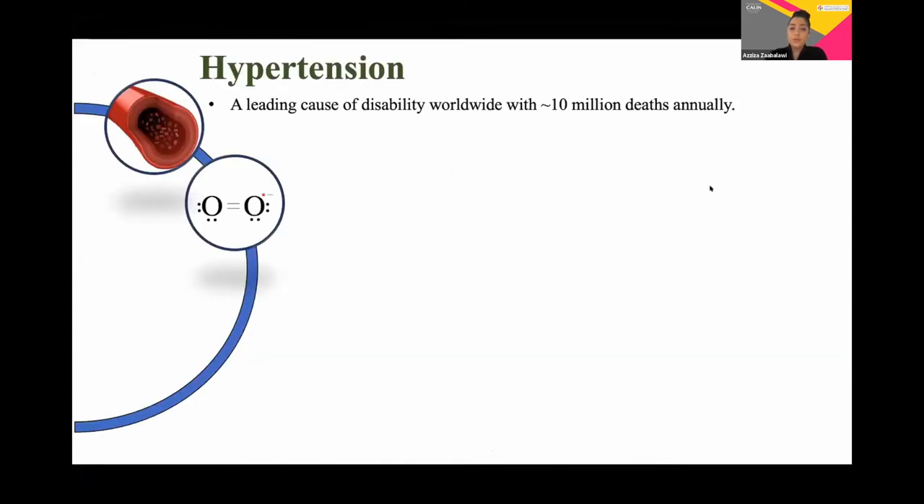Did you know that one in four people watching this presentation are likely to have hypertension? Simply put, hypertension is a common disorder in which blood pressure remains abnormally high, and it accounts for more than 10 million deaths each year. The current antihypertensive medications available on the market do not effectively control blood pressure, so there's an urgent need to evaluate other therapeutic approaches to manage this disease.